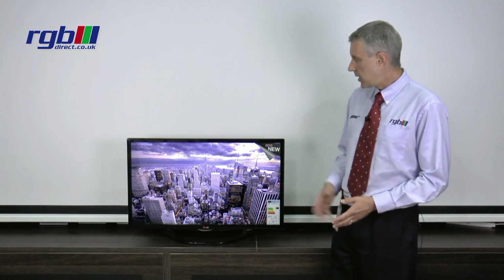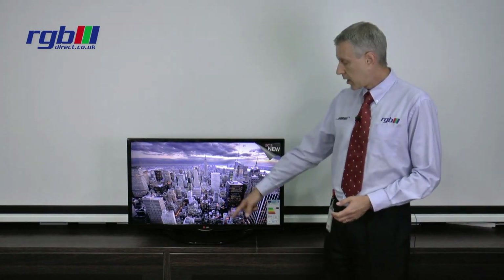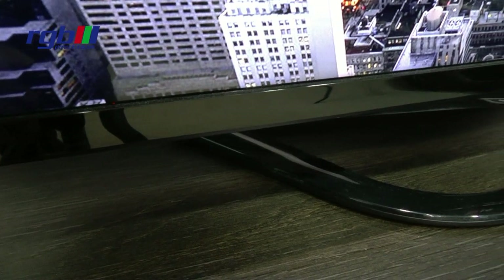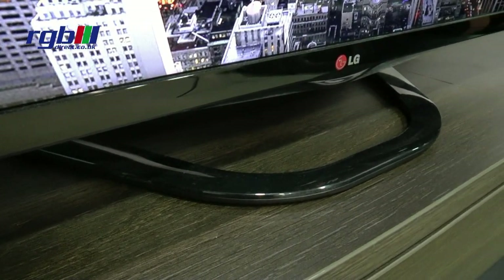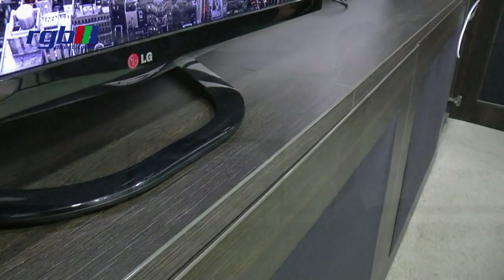Design wise, as you can see, it has a very nice gloss black bezel and a gloss black cutaway stand. The stand at the bottom here does allow you to swivel, so it will actually turn both left and right depending on where you're going to be sitting — quite a nice feature on even the smallest version of this television.